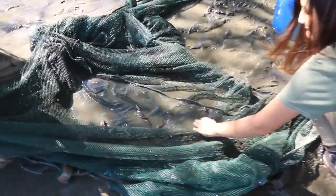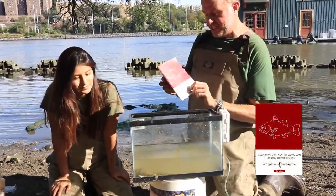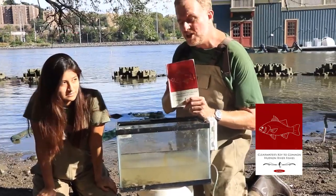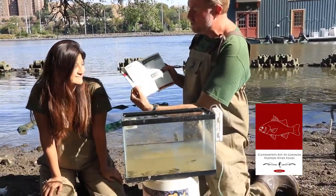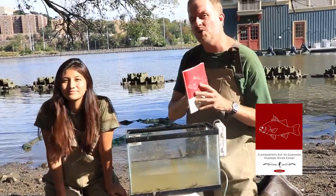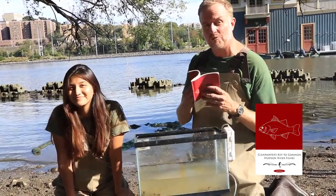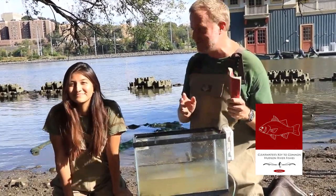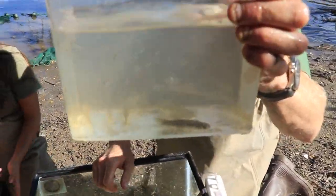Look at that concentration of fish in here — beautiful! This is called the Clearwater's Key to Common Hudson River Fish, a great dichotomous key you can use to figure out the different types of fish you catch. There's also a free online version so you can go online right now and check out some fish. You may have to come in a little bit closer to see what those look like.